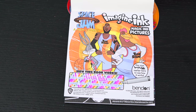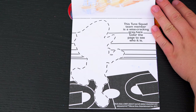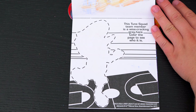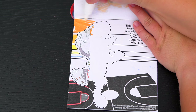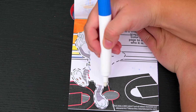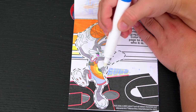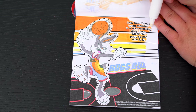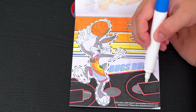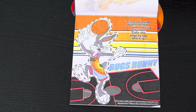Let's see what's on the next page! It says this Toon Squad team member is a wisecracking gray hare. Color the page to see who it is! It's Bugs Bunny!